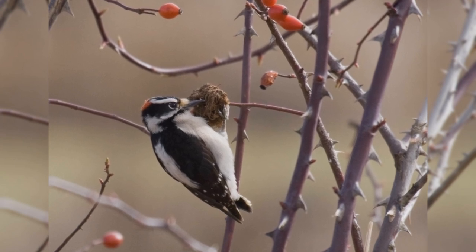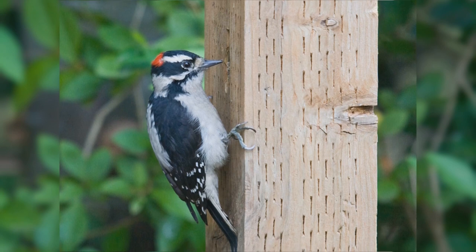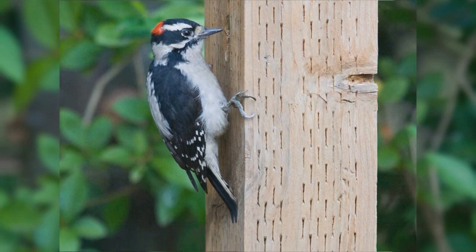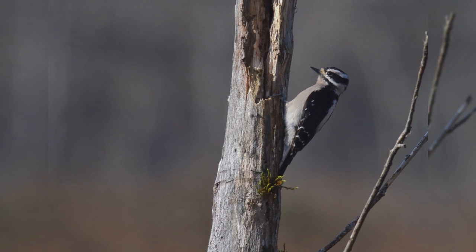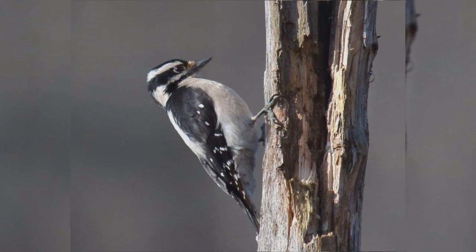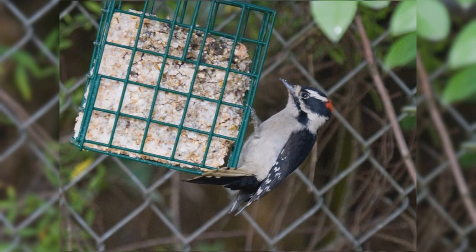They are bigger than house finches but smaller than red-winged blackbirds, shaped differently than either. These birds have stocky bodies and big heads. They have short, stiff, pointed tails, short legs, and large feet with strong claws. The bills are chisel-shaped but especially short and petite. The overall pattern is black and white stripes. The wings are black with numerous white spots and bars. The back is white. The underparts are white or tinged with buff. The face is white, the crown and nape is black, the ear coverts are black, and there is a black malar stripe. The tail is black with white outer tail feathers. Males have a red spot on the nape that females lack. Downy woodpeckers eat suet at your feeder.